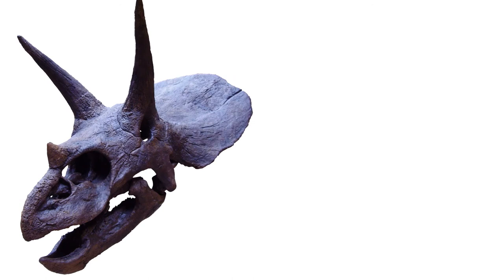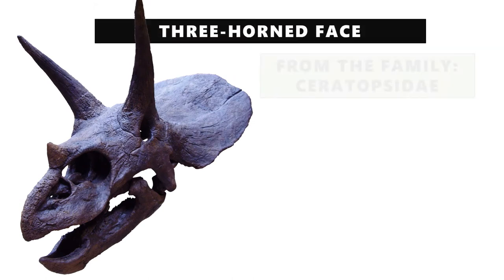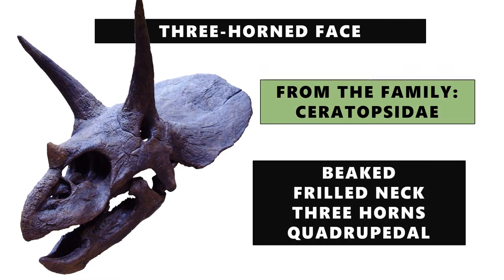The Triceratops gets its name from its defining features — its name means 'three-horned face.' It comes from the family Ceratopsidae, whose characteristics include beaks, frilled necks, and in the Triceratops's case, three horns, and it was quadrupedal. The beak was useful for taking vegetation off stalks, and the frilled neck served multiple purposes: protection, attracting mates, possibly changing colors, and even regulating heat. The three horns were significant for protection against predators — two long horns above the brows and one above the nose. Being quadrupedal simply means it moved on four legs.